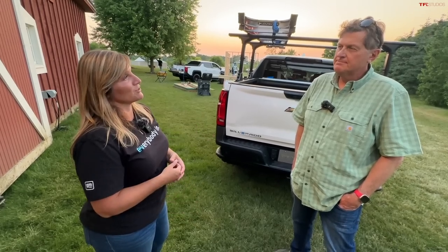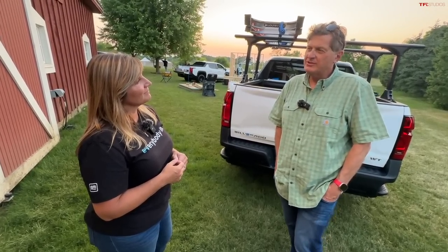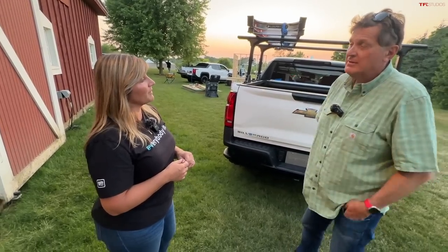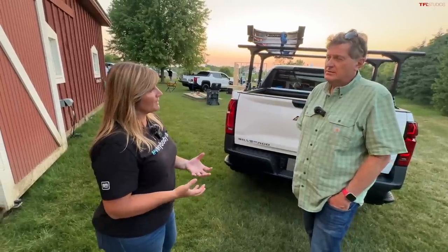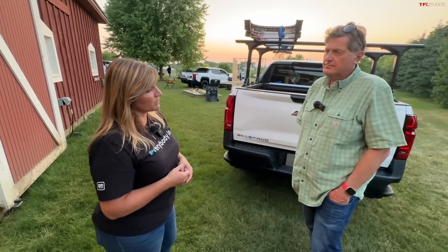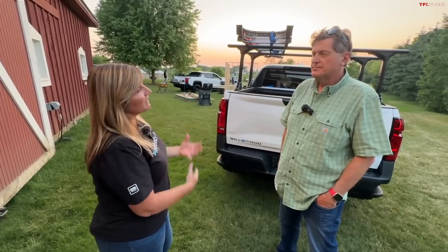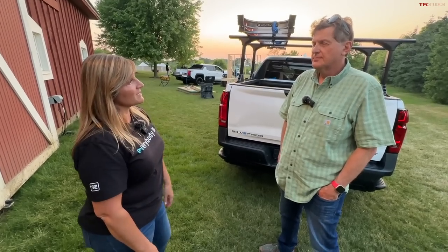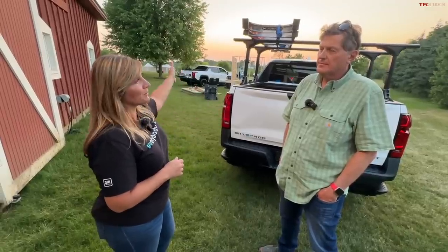Nicole explains that designing a ground-up architecture is the most exciting thing a chief engineer can do. A former F-150 chief engineer told her it's also terrifying because of the pressure — but Nicole says she doesn't feel that pressure because she's so confident in the truck. She says if there were something to worry about someone finding, she'd feel pressure — but there isn't. She's handing these trucks off and saying go drive them, go run them through their paces, and they're going to knock your socks off.